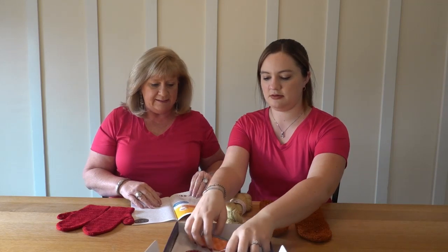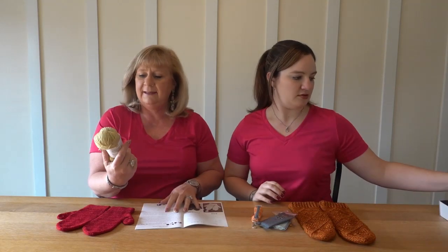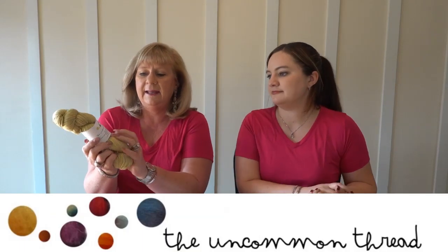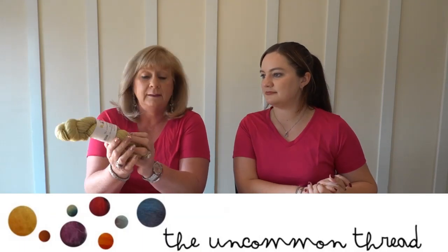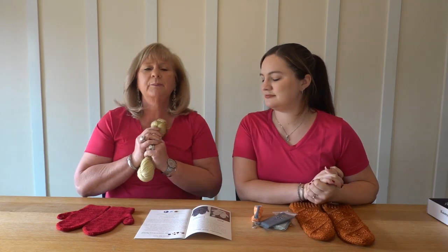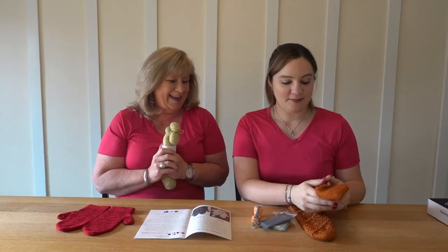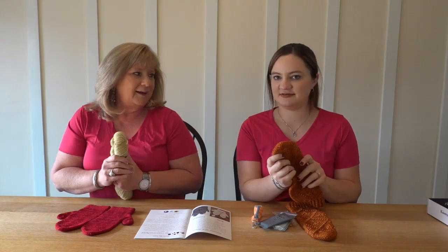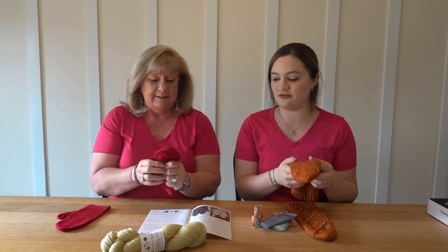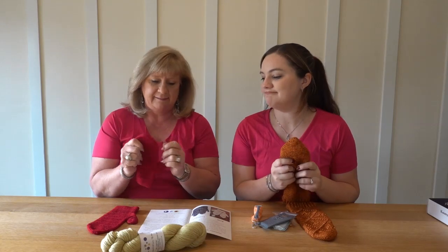So your yarn this month is from the UK, the Uncommon Thread, and this is their BFL Light DK. Perfect, perfect yarn for these mittens. I love my mittens, by the way. Mine too, and they get softer. Mine have already kind of softened up, which is really nice, and I haven't even washed them. I did block mine, and once you block this yarn, it's very nice.